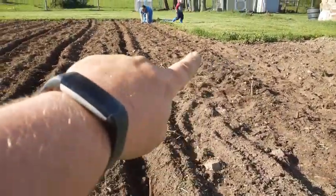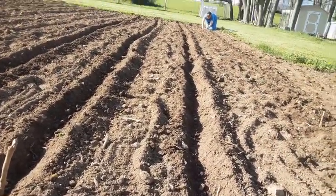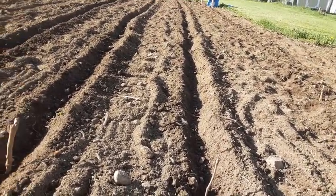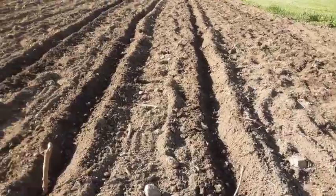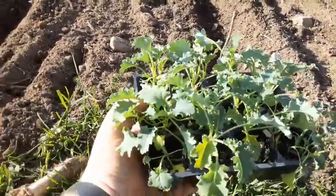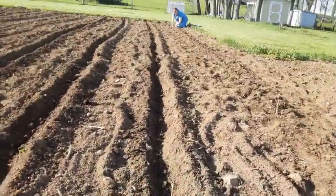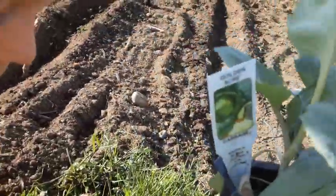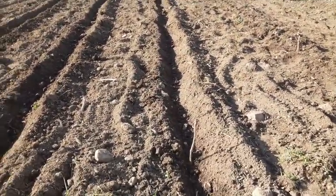We got that row all done. Now we're going to start the next row — we're going to do our kale and our cabbage. This is the kale that we're going to be growing; my brother-in-law Eddie started it. We're going to do probably a few of those, and then this is the cabbage — I got this from the greenhouse and it's Golden Acre variety. We're going to be planting that here.